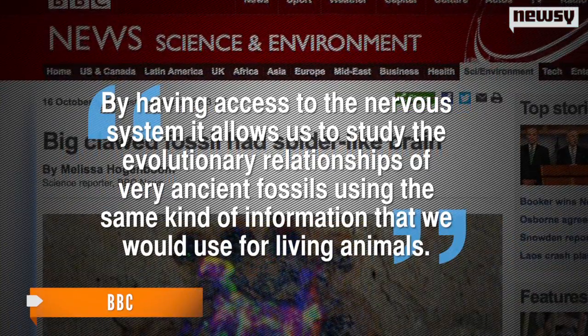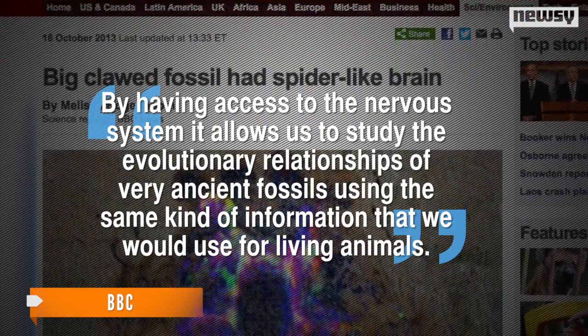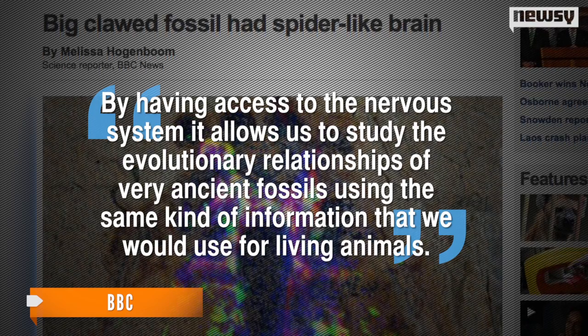Researcher Greg Edgecombe explains: "By having access to the nervous system, it allows us to study the evolutionary relationships of very ancient fossils using the same kind of information that we would use for living animals." The researchers also found evidence of head-mounted appendages the animals probably used for grasping things.